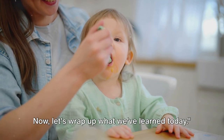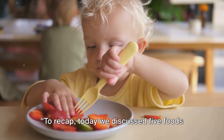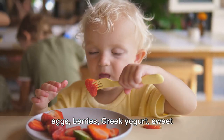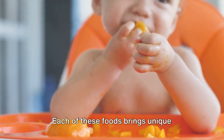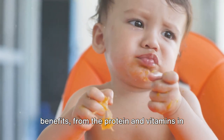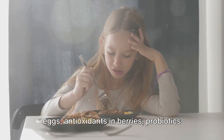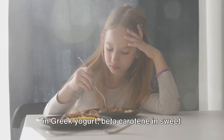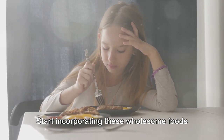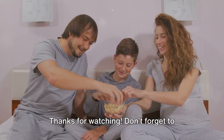To recap, today we discussed five foods that are great for children's development: eggs, berries, Greek yogurt, sweet potatoes, and avocados. Each of these foods brings unique benefits — from the protein and vitamins in eggs, antioxidants in berries, probiotics in Greek yogurt, beta-carotene in sweet potatoes, to healthy fats in avocados. Start incorporating these wholesome foods into your child's diet for a healthy growth journey. Thanks for watching.